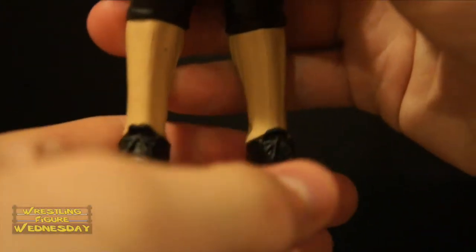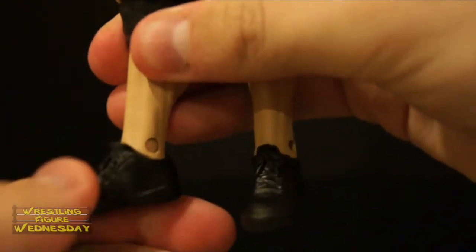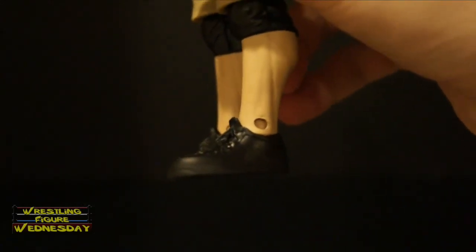He has typical ankle joints that are kind of hard to move because of the shoe. He doesn't even have the swivel joint, which is weird since the figure looks practically identical to previous versions. They changed him a lot. You can see the laces and stuff on his shoes though.